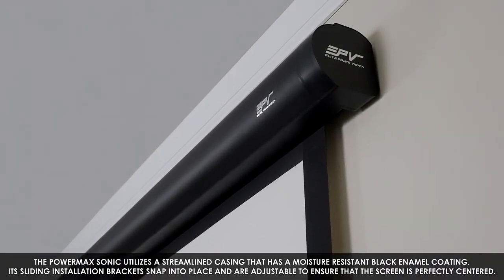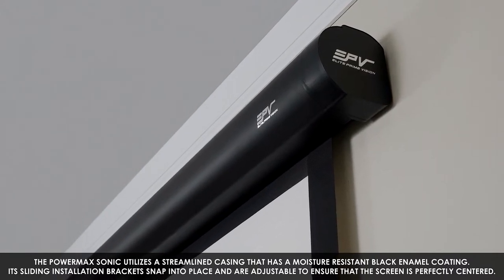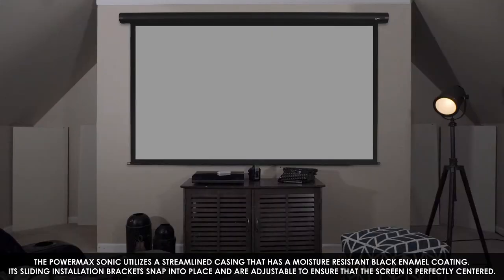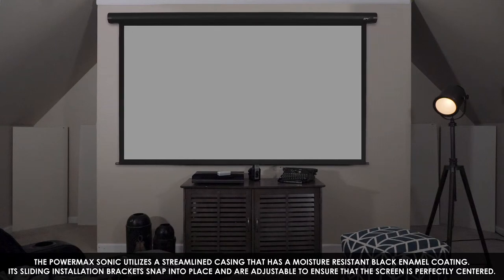The PowerMax Sonic utilizes a streamlined casing that has a moisture-resistant black enamel coating. Its sliding installation brackets snap into place and are adjustable to ensure that the screen is perfectly centered.